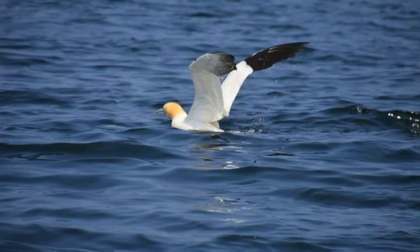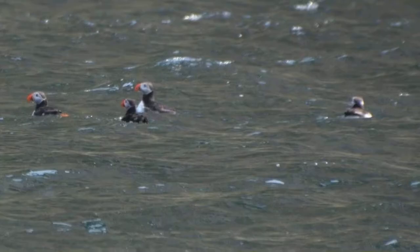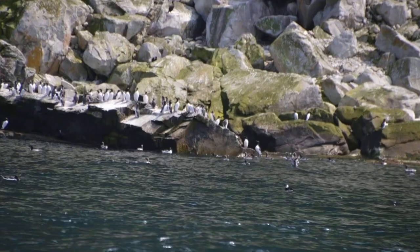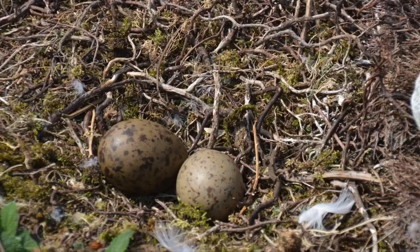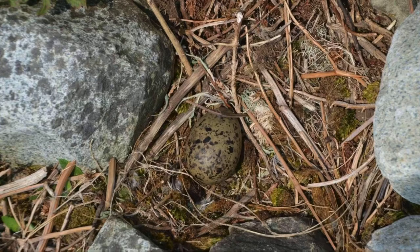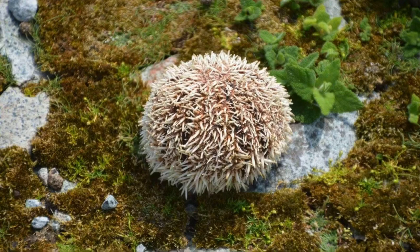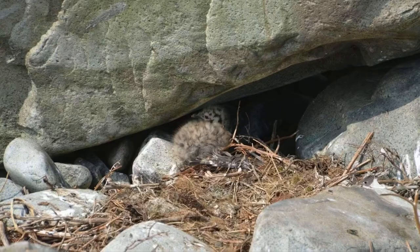What wildlife could we find on the Ailsa Craig? Ailsa Craig is probably most famous for its massive colony of gannets. It's just amazing how many different types of seabird we can find here. But as well as the birds on the island, there have also been sightings of basking sharks, porpoises, minke whales, as well as numerous seals. Just a whole haven for wildlife.